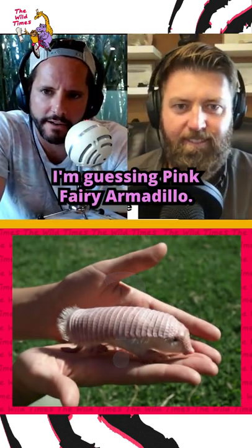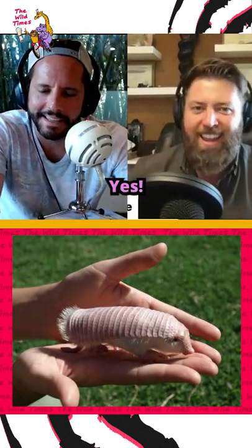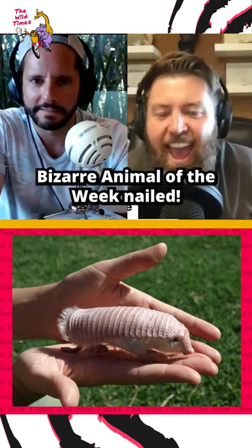I'm guessing pink fairy armadillo. Boom! He got it! Bizarre animal of the week, nailed!